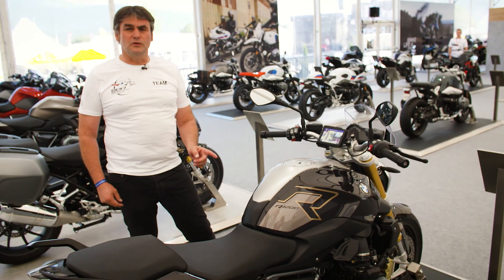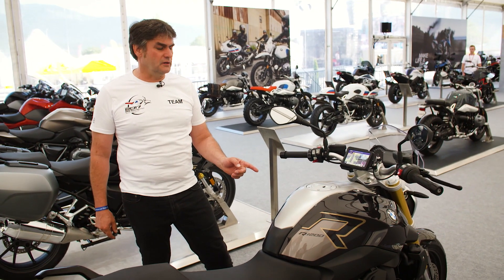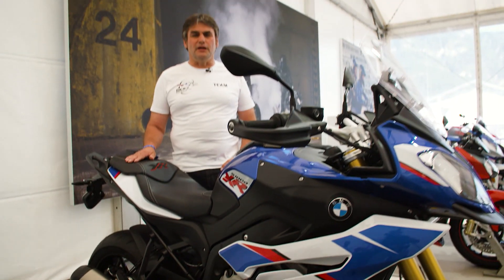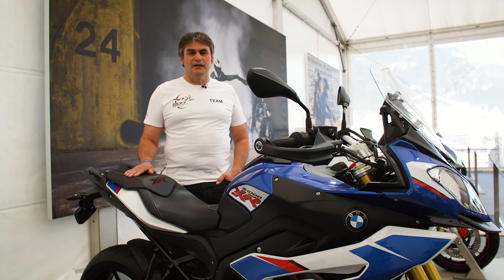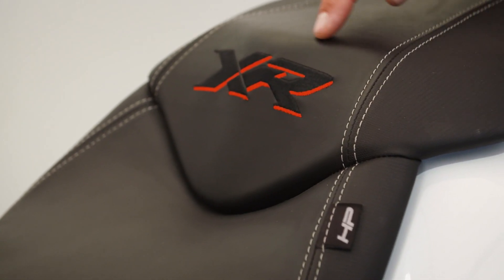The Dynamic R1200R is coming with a new style exclusive colored in ice chocolate metallic. The very dynamic adventure sport bike XR is coming in a new style HP, and the XR also features an integrated passenger seat on the rear.